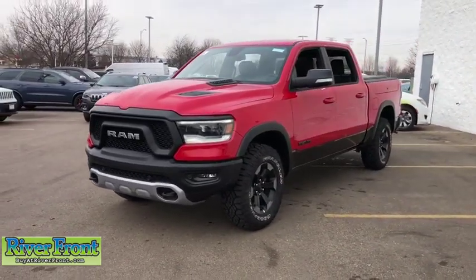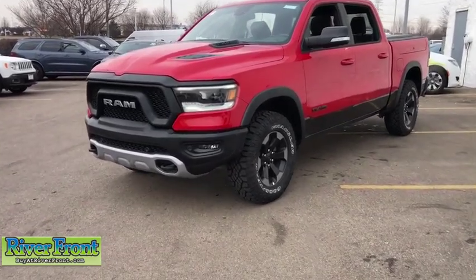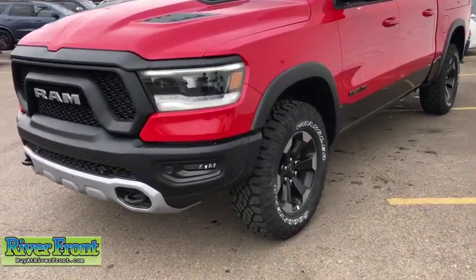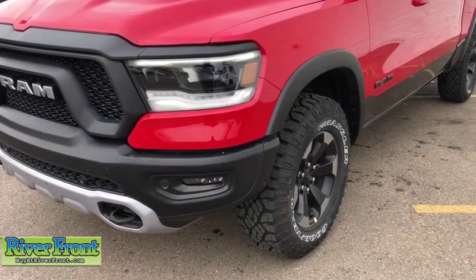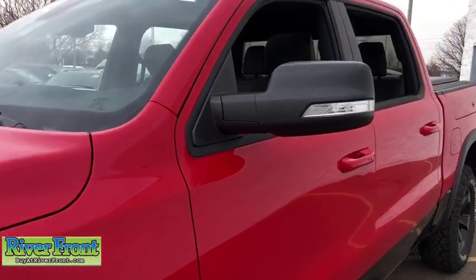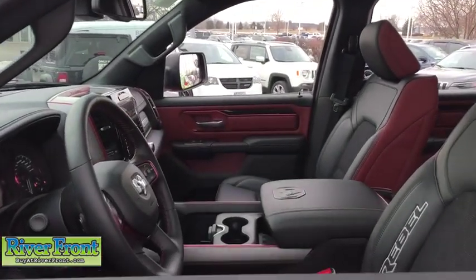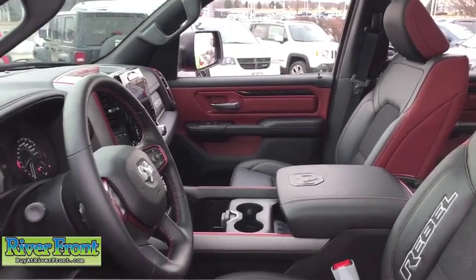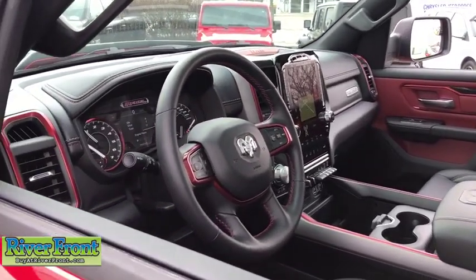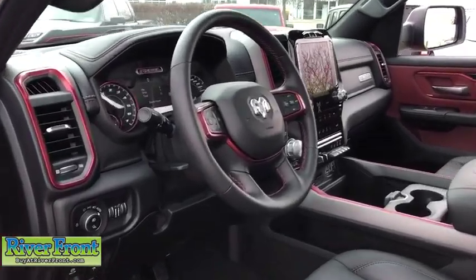Cruise control, power windows, fog lamps, trip computer, compass, remote power door locks, Sirius satellite radio, tachometer, daytime running lights, center console, auxiliary power outlet, rear view camera, front reading lamps, trailer hitch receiver, engine immobilizer, tire pressure monitoring system, front independent suspension, four-piece floor mat set, radio data system. Wouldn't you look great in this vehicle?